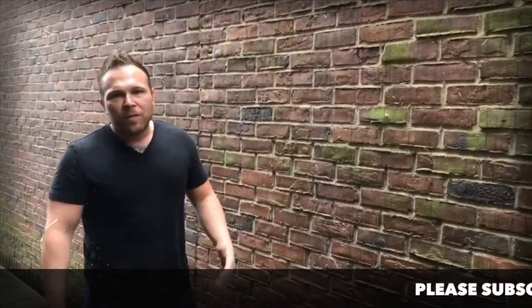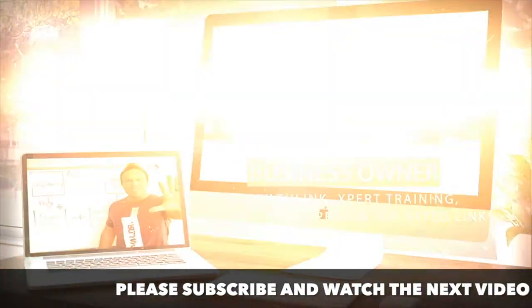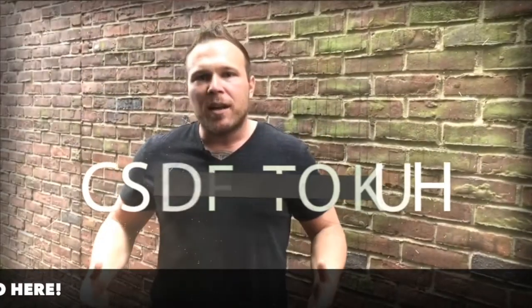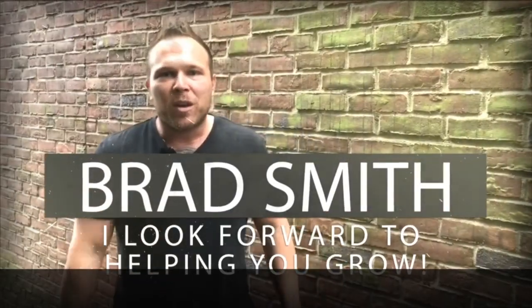Thank you so much for watching and listening. If this helped you in any way, please share it or leave a comment. My name is Brad Smith, owner and founder of automationlinks.com. It's my mission and passion to help others with their business — as your coach, your mentor, or in any way I can. My goal is to bring you value, so let me know if there's anything I can help you with and I look forward to working with you.